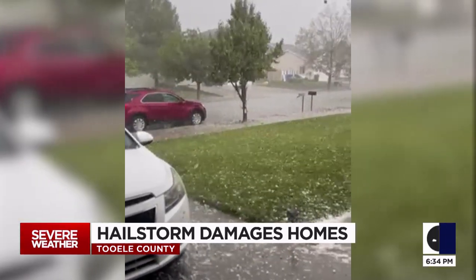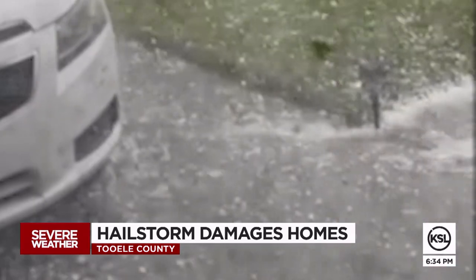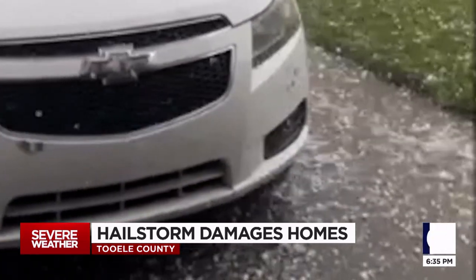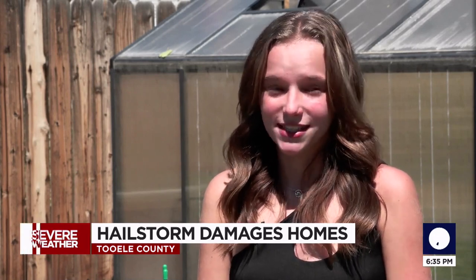All of a sudden we hear like clinking and hail just starts pouring down. A hailstorm pelted this Tooele neighborhood Wednesday night. In our driveway, you could see just the hail creating a stream — it almost looked like a small wet river accumulating rapidly and growing in size. We had golf ball sizes, maybe sometimes nickel sizes or quarters. They were ginormous.